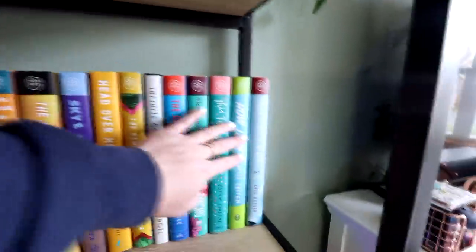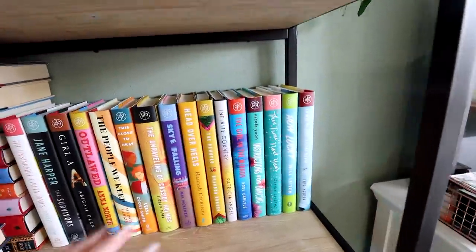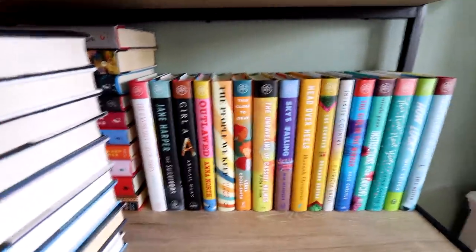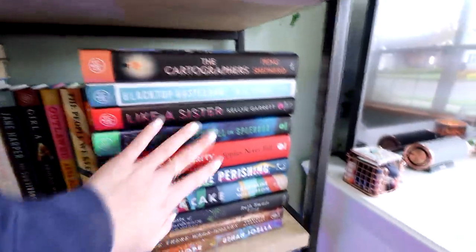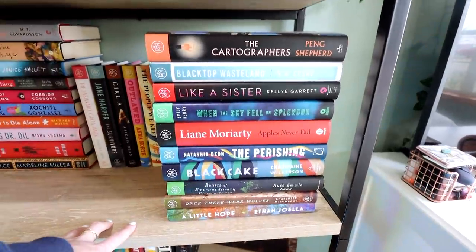I tried to do more of a color organization here — I mean, clearly it's not perfect, but it works. These are all books that I am hoping to get to eventually. I just have to find the time to fit them into my TBR. But the ones in the front are the ones I am most eager to get to or have plans to read this year.